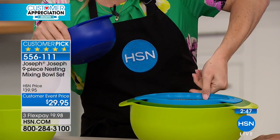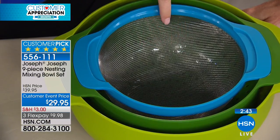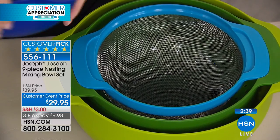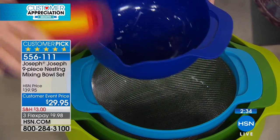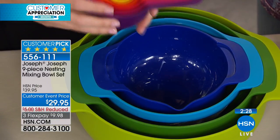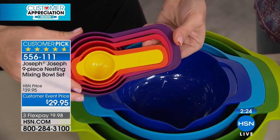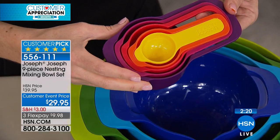Then you have your sieve — a lot of people say they don't use it a ton, but when you do, you need to make sure it's accessible. Then there's the mixing bowl, which actually has a spout and measuring on the side so you can keep track of what you're mixing. I make a lot of salad dressings in that. And then you're getting five measuring cups — going from one cup, half cup, three-quarter cup, teaspoon, and tablespoon.